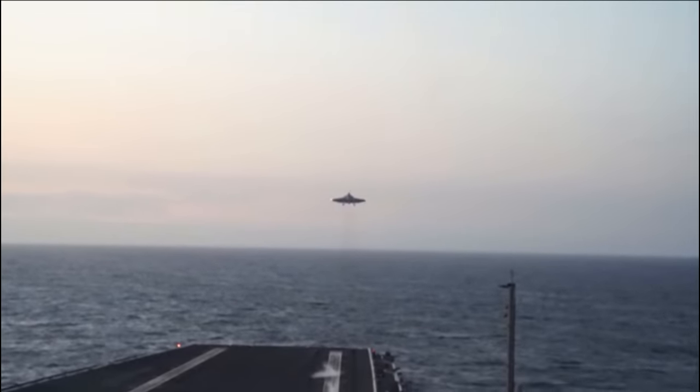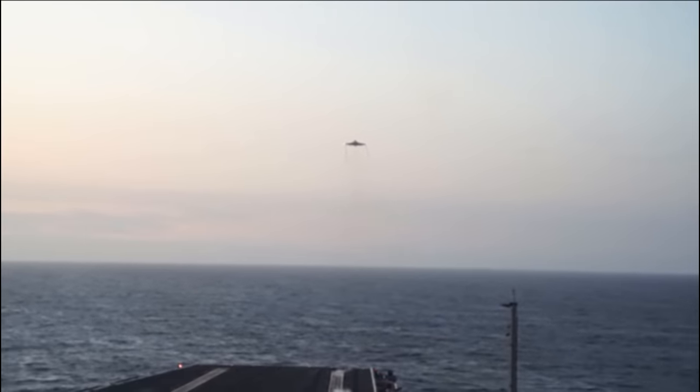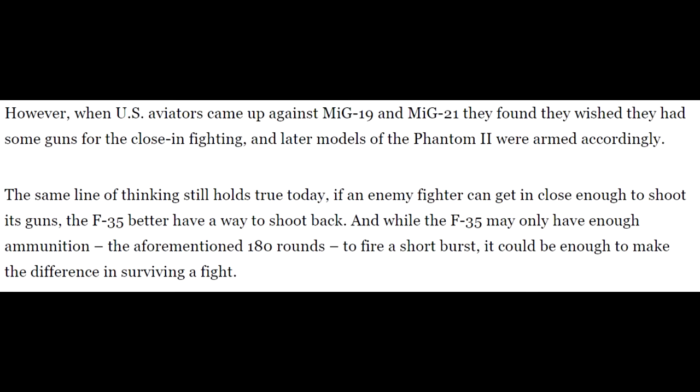Before I'm accused of strawmanning, as I always say on this channel, don't take my word for it. Many former F-4 Phantom pilots believe they would have performed better had they been equipped with a gun. "But if I'd had a gun on that F-4, I say, unequivocally, without any doubt in my mind, I could have shot down nine more."